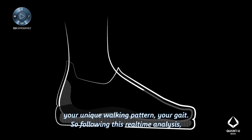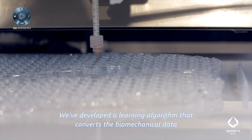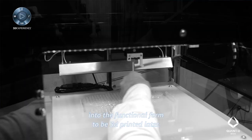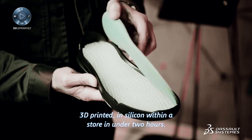Following this real-time analysis, that biomechanical data needs to be converted into a printable functional form. We've developed a learning algorithm that converts the biomechanical data into the functional form to be 3D printed in silicone within a store in under two hours.